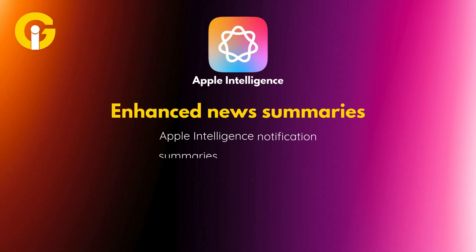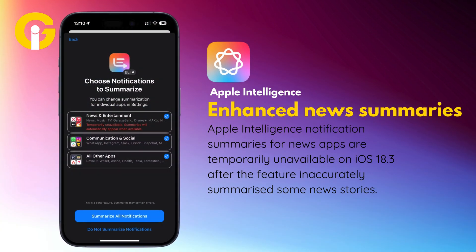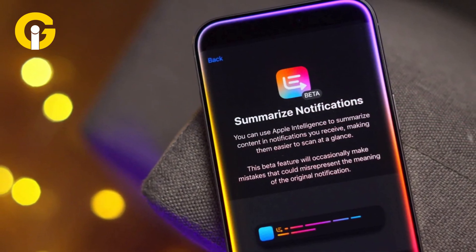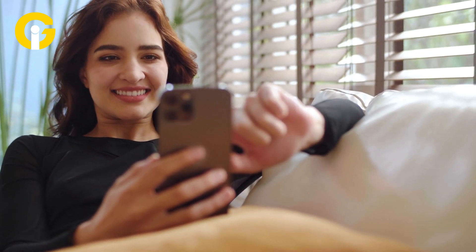Apple Intelligence notification summaries for news apps are temporarily unavailable on iOS 18.3 after the feature inaccurately summarized some news stories. Apple promised that enhancements to notification summaries are coming in a future software update, so users will be able to see if that happens in iOS 18.4.